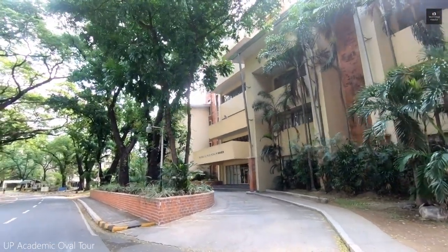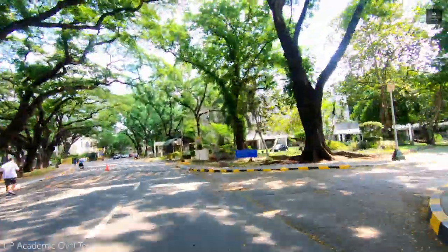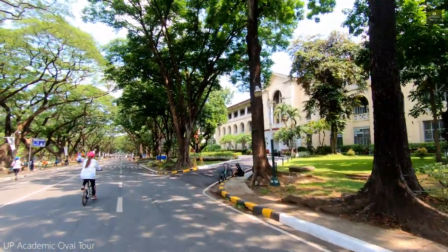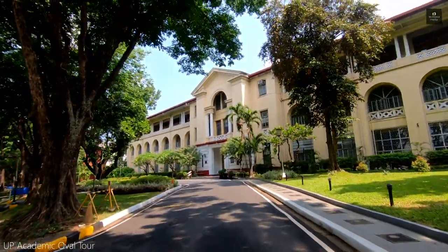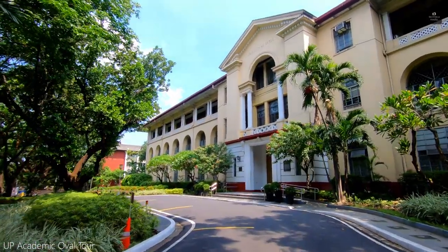Across the UP Sunken Garden are the UP Cesar Virata School of Business and the UP School of Economics. Also across the Sunken Garden is the Malcolm Hall, home of the UP College of Law.